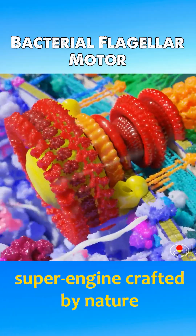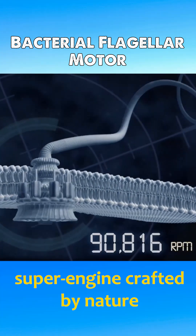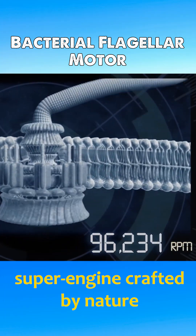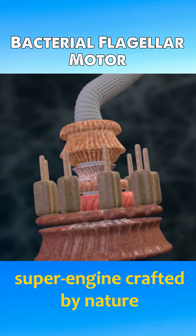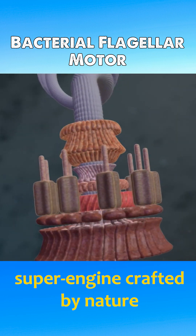This is not a mechanical structure but a super engine crafted by nature. It can achieve speeds ranging from 22,000 to 100,000 rpm, with energy conversion efficiency far surpassing any engine ever built by humans.